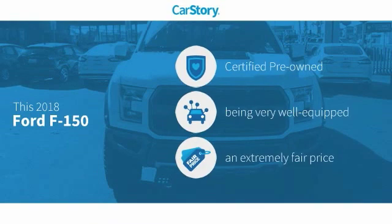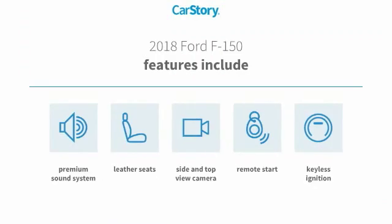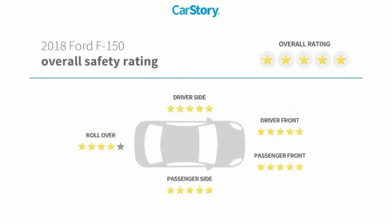CarStory Research indicates this vehicle as certified pre-owned, loaded with features, and a fair price. Features also include remote start, keyless ignition, premium sound system, leather seats, and has been listed as an IIHS top safety pick with these ratings.